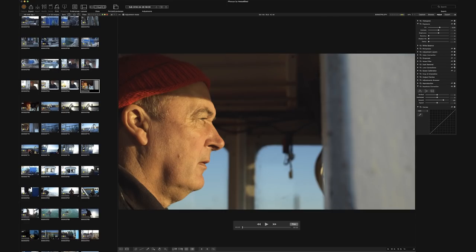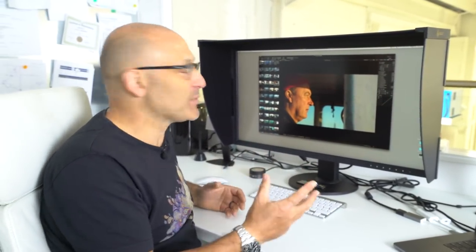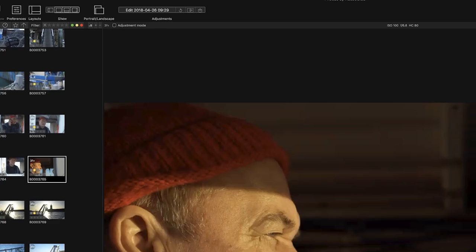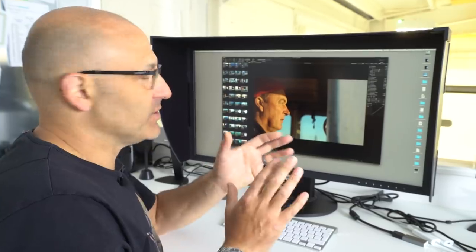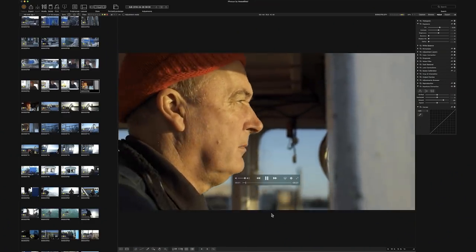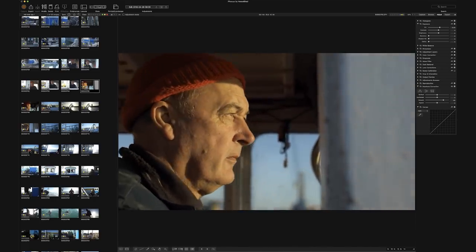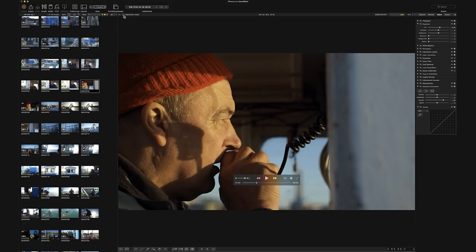I've loaded the clips in and immediately noticed great highlight control, shadow detail, and a really good range of tones that have been captured. There's a button called adjustment mode. If I turn that off it basically gives me a lower-resolution H.264 preview clip so I can play it to get a general feel. But that's not the clip in its highest quality — for the highest quality I need to move into adjustment mode.